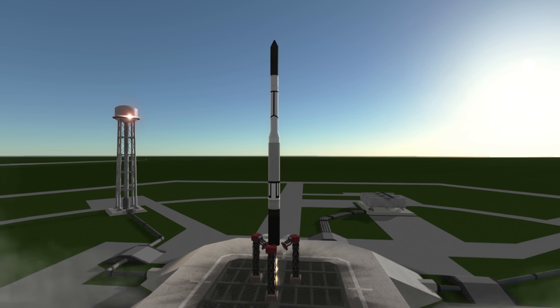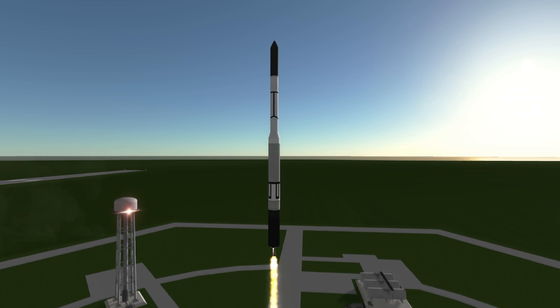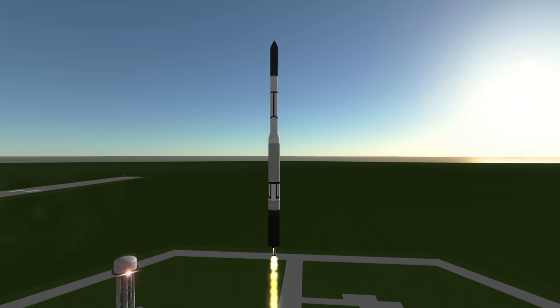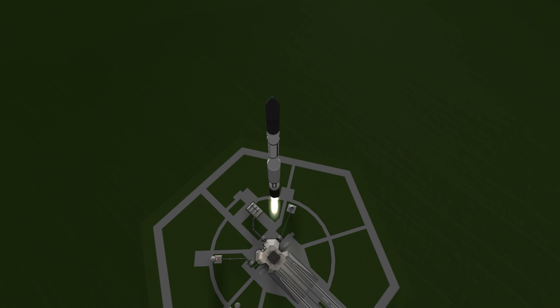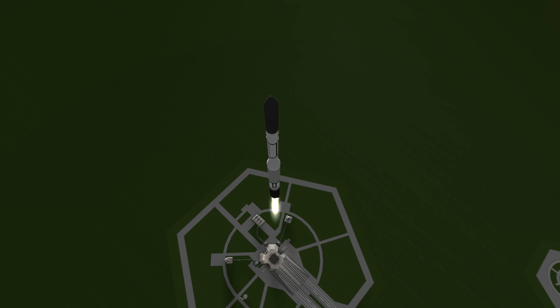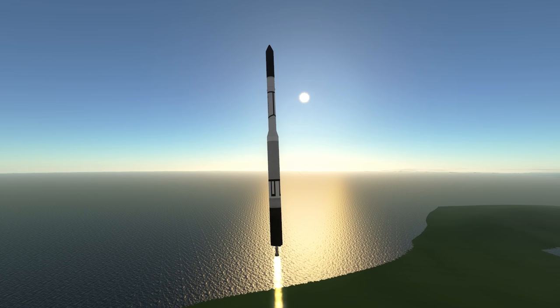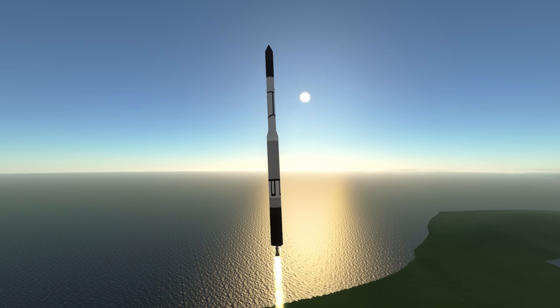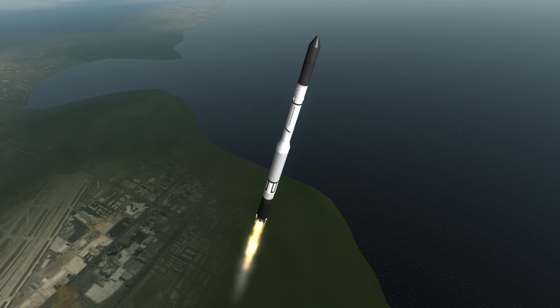Vanguard 1 was launched on March 17, 1958 at 12:15 UTC on the Vanguard TV-4 rocket from Launch Complex 18A at Cape Canaveral. Its goal was to test the Vanguard rocket, which was a three-stage rocket with an air-started second stage, unlike the two successful orbital rockets up to that point — Sputnik and Juno-1 — which were deliberately designed so that all liquid engines were started on the ground.